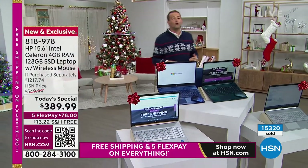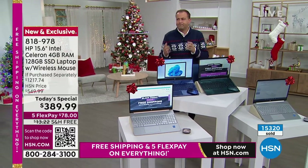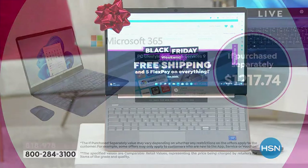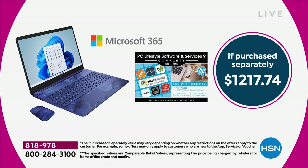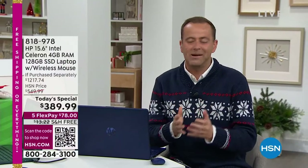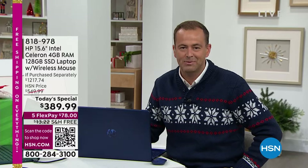Down front we have the rose gold — always a popular color. Value, value, value. When you look at $389.99 versus a retail price of $1,217, we're way over 50% off. People have asked why we don't do this all the time — the reason is we can't afford to. This is what Black Friday is about, and we are so thrilled to share it with you.